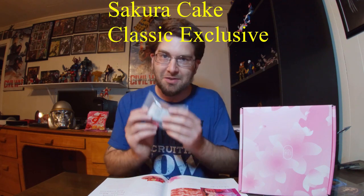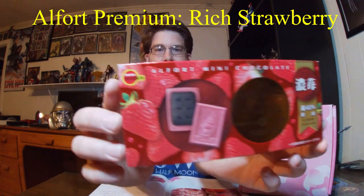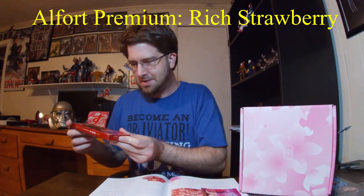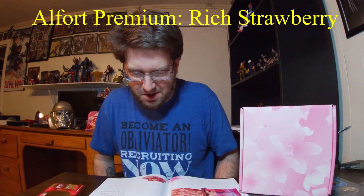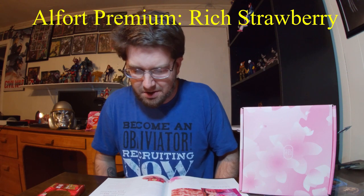I'll have to let y'all see if I actually get a sakura blossom in there. Next we have another item from Bourbon, who was in the last box and had some really great chocolate ganache mochi. Now we have Alfort Premium Rich Strawberry Mini Chocolates — 40% cacao. It looks like a little chocolate wafer with strawberry on top. Described as a luxurious strawberry chocolate and soft chocolate biscuit combination that is sinfully delicious.